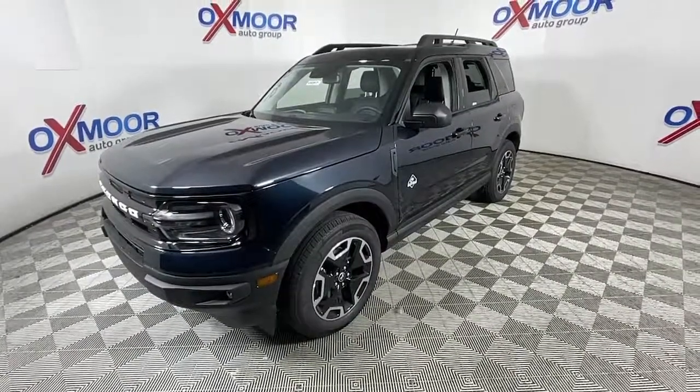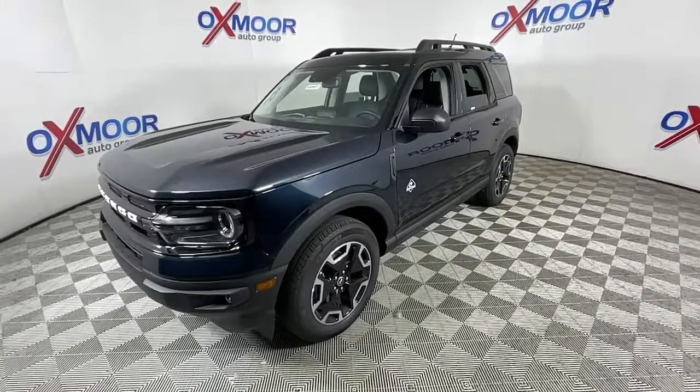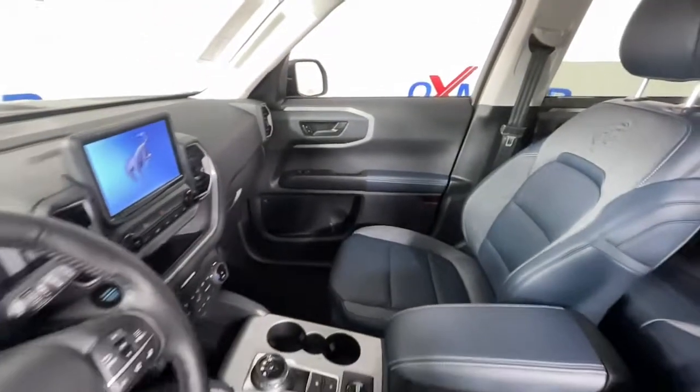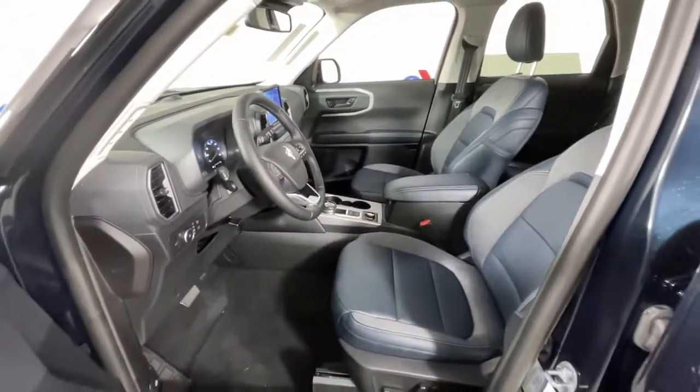These are just some of the great options this vehicle comes with: keyless entry, power passenger seat, fog lamps, heated front seat, power driver seat, electronic stability control, aluminum wheels, dual-zone AC, intermittent wipers, and tire pressure monitoring system.